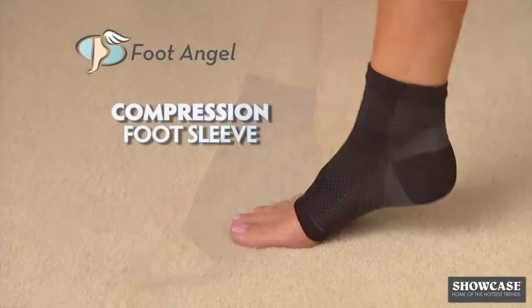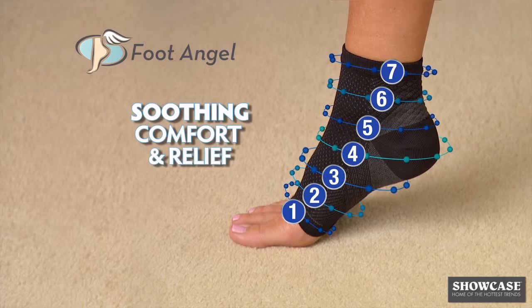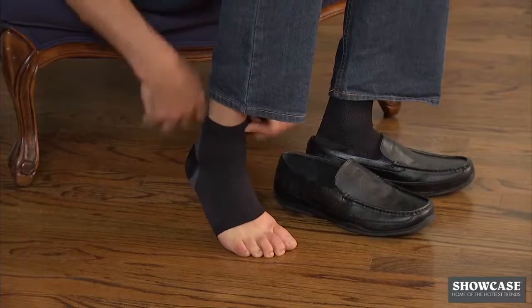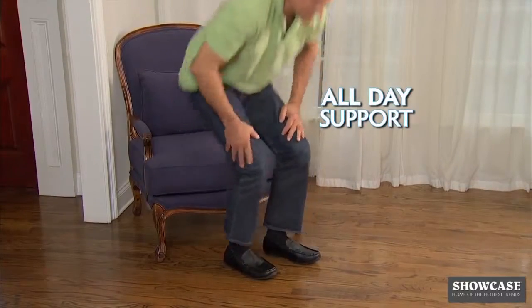Introducing Foot Angel, the revolutionary compression foot sleeve with seven different zones that provide soothing relief for the foot and heel. Watch — just slip on Foot Angel for instant support that lasts all day.